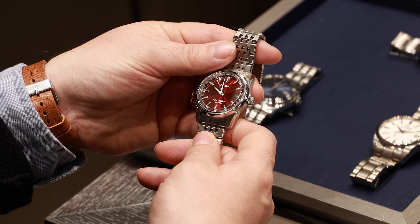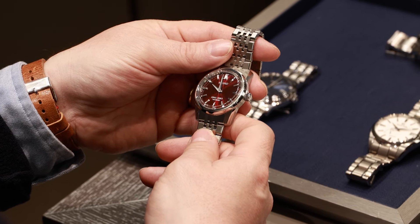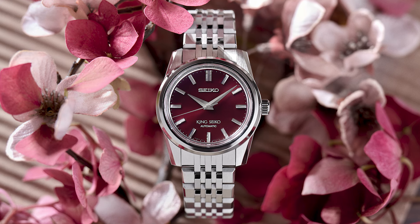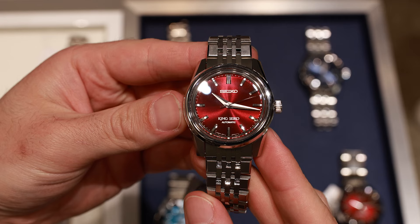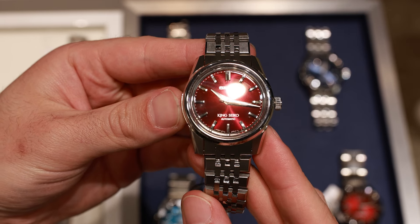Each Seiko brand is unique, but there is something special about King Seiko. We had a look at the SPB287, which is a premium watch for £1,560. Since 2017, Grand Seiko became independent from Seiko, so in the last couple of years, King Seiko was revived to take the place as Seiko's higher-end watch market — in reality, it bridges the gap between Seiko and Grand Seiko. Originally the brand was popular in the early 60s, and that is reflected in the design language.